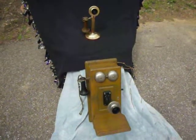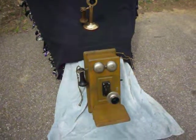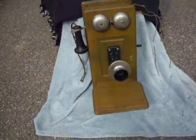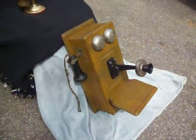Up for auction are two antique telephones from the early 1900s. A Western Electric wooden wall phone, complete, though it needs a lot of restoration to get it back in working order. It's in good cosmetic condition.